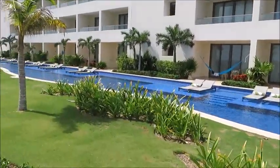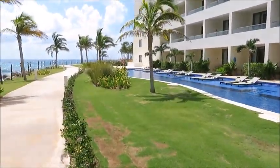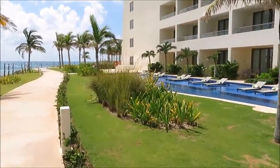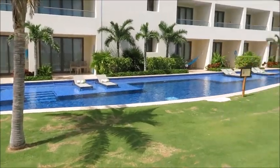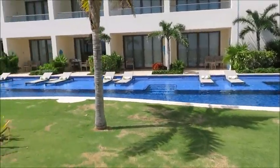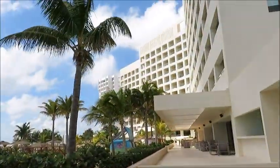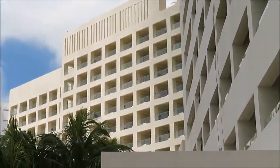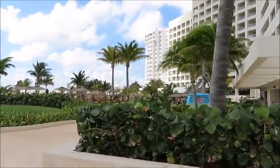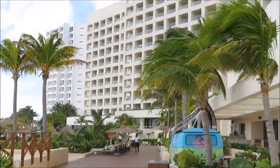A little bit of history: this resort actually used to be called Dreams Cancun Resort and Spa. The property was then sold and Hyatt now owns it. They spent a lot of money on renovations — all the pools that Hyatt Ziva has they built from scratch. They put a lot of money into this property. You can see that tower right there — the Turquoise Tower. It's an adults-only building, and it costs extra, I believe.